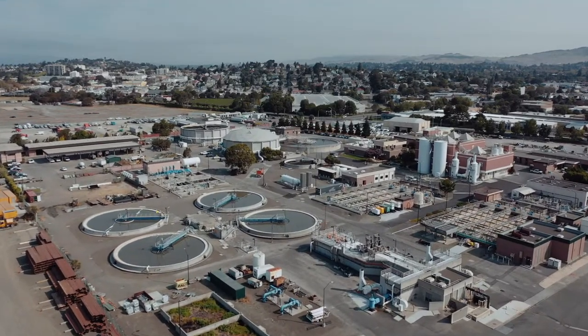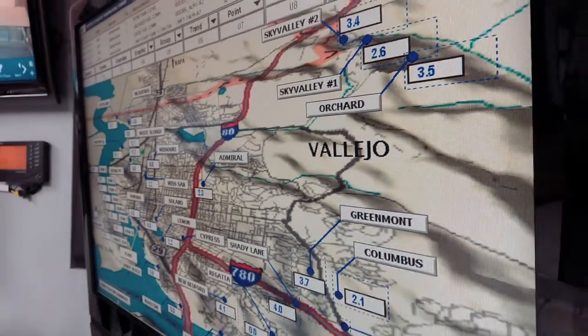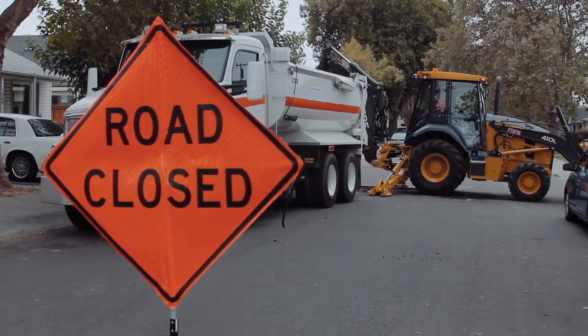Welcome to the Vallejo Flood and Wastewater District. Our mission is to ensure that Vallejo is a healthy place to live and work. We do this by keeping our stormwater and wastewater free from pollution.